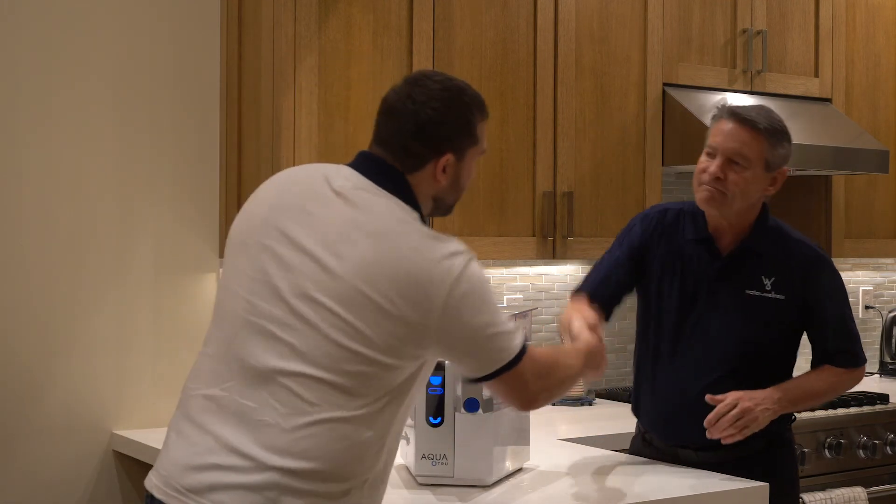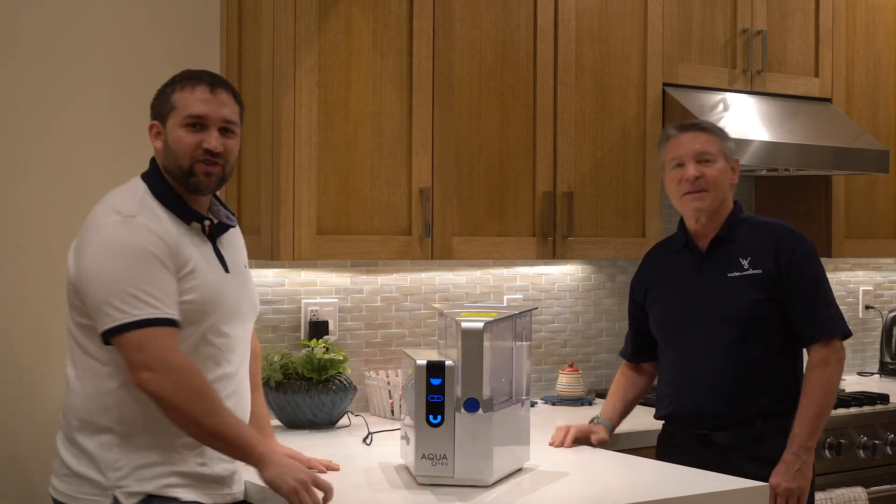Robert, thanks again for talking to me today. You are welcome. Thank you everyone for watching.